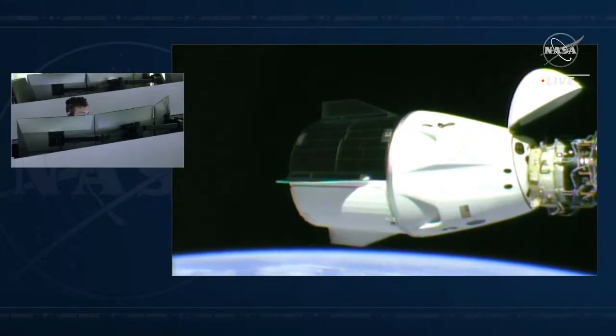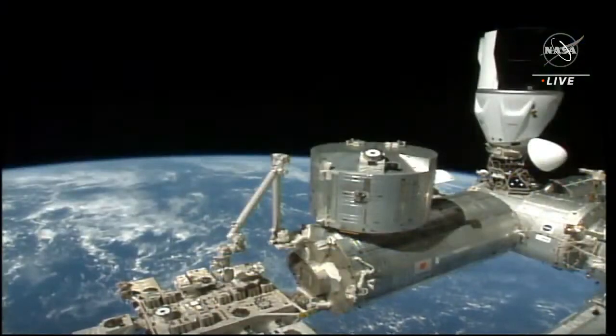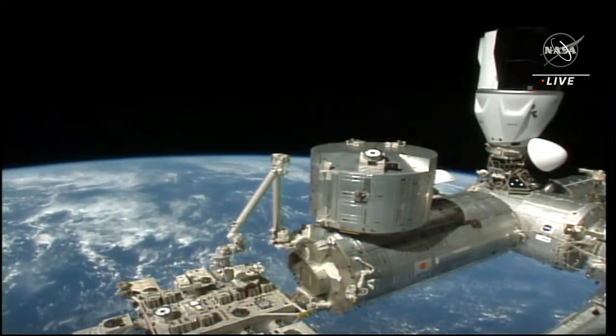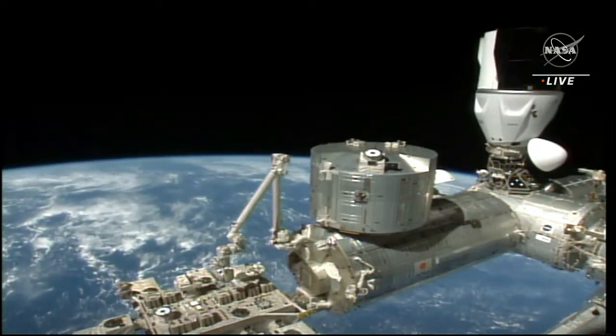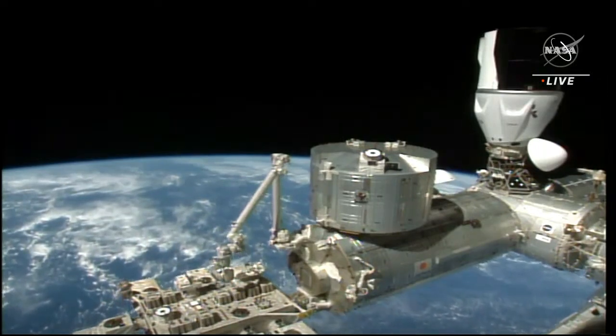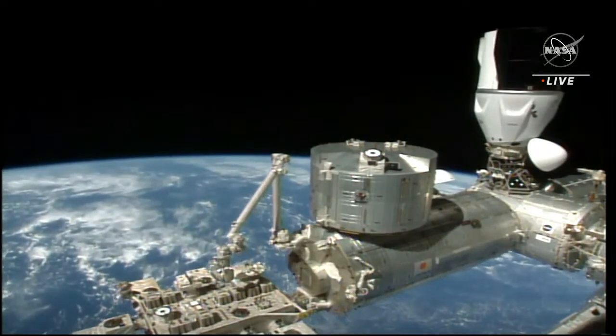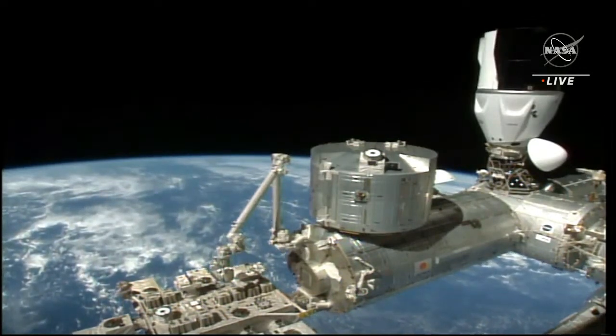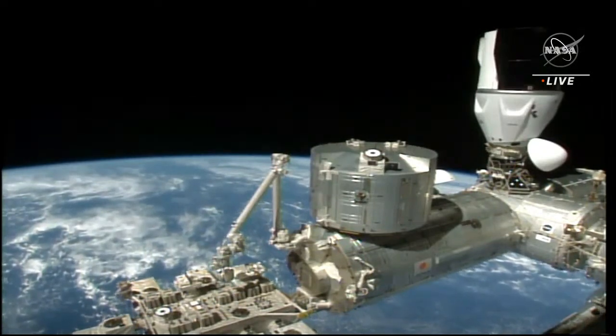SpaceX copies. We had a one-hour window for this undock timing, so no concerns. We just heard the confirmation that Crew Dragon is go to undock. We're now waiting for that undocking sequence to begin, and once that happens, it'll take less than five minutes for Dragon to separate from the International Space Station — its home for the last six months.